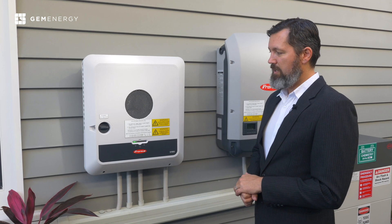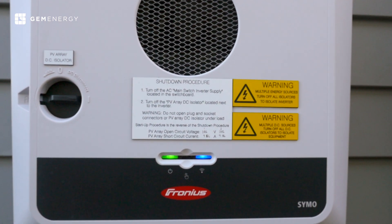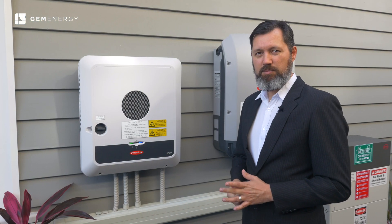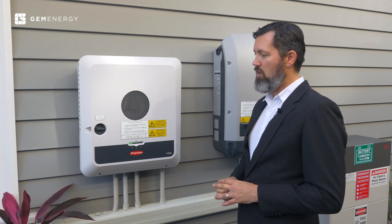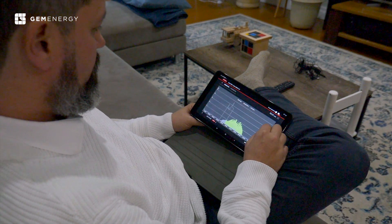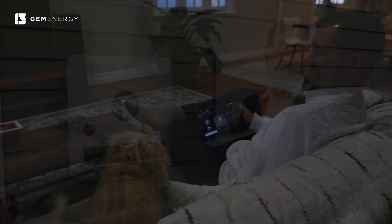Some of the other features: it doesn't have a screen. The screen can be an issue — if you're getting direct sunlight onto an LCD screen over time, the screen can actually fail. They're not really designed to be exposed to harsh conditions like direct sunlight. You can access all the features you need through SolarWeb, on your mobile phone, laptop, or computer, as long as it's connected to Wi-Fi or plugged into your internet service.